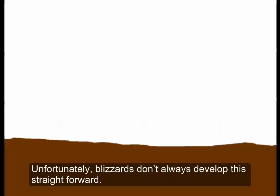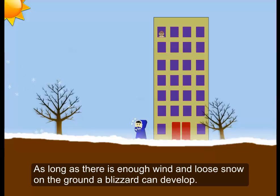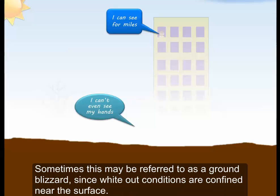Unfortunately, blizzards don't always develop this straightforwardly. In fact, it does not even have to be snowing for a blizzard — skies can be clear. As long as there is enough wind and loose snow on the ground, a blizzard can develop. Sometimes this may be referred to as a ground blizzard, since whiteout conditions are confined near the surface.